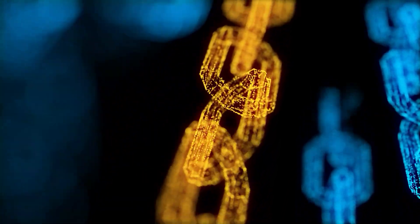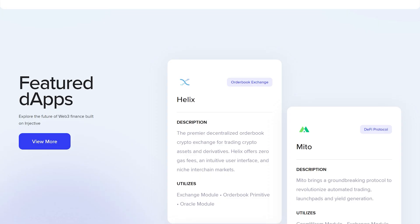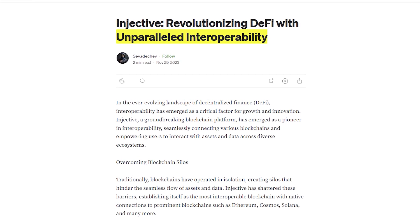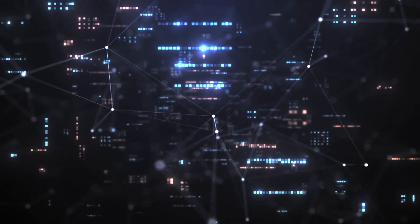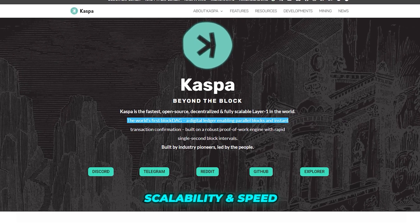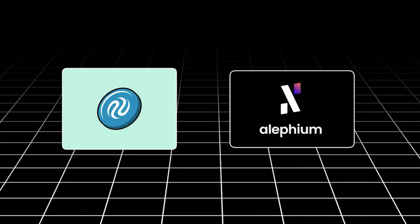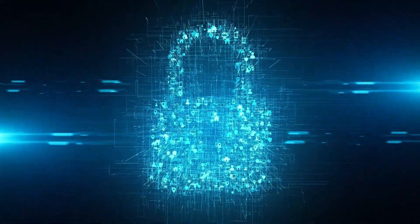Having journeyed through the landscapes carved out by all three, let's dive into a comparative analysis. On interoperability and flexibility, Injective Protocol shines with its Layer 0 technology, fostering unparalleled connectivity across different blockchains, while Caspa and Alephium focus more on internal network enhancements and scalability rather than cross-chain interactions. On scalability and speed, Caspa's BlockDAG architecture enables exceptionally fast transaction speeds, possibly outpacing both Injective and Alephium in raw throughput, while Alephium's Blockflow sharding algorithm promises high transaction rates with a unique focus on maintaining decentralization and security.